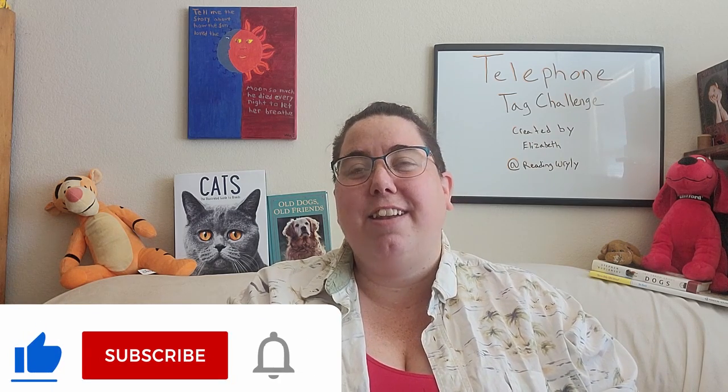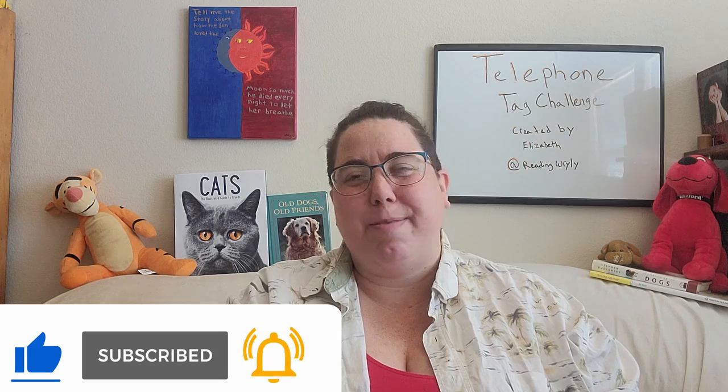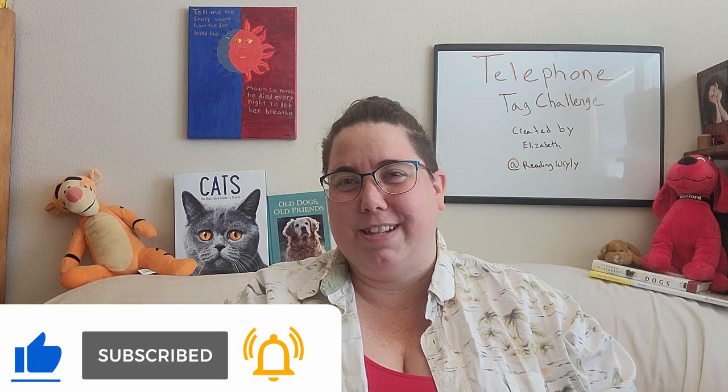Before we jump into it, if you could give this video a like it really helps out the channel, and don't forget to subscribe and hit the bell notification so you don't miss out on a thing. We'll start with the last book Lena had picked.